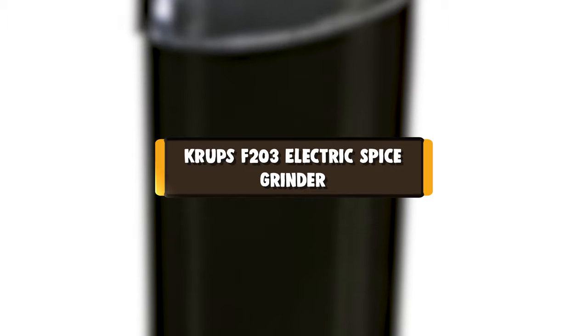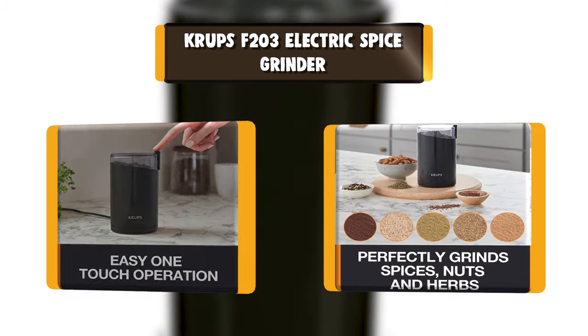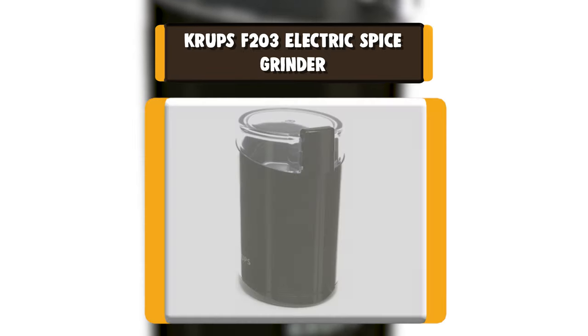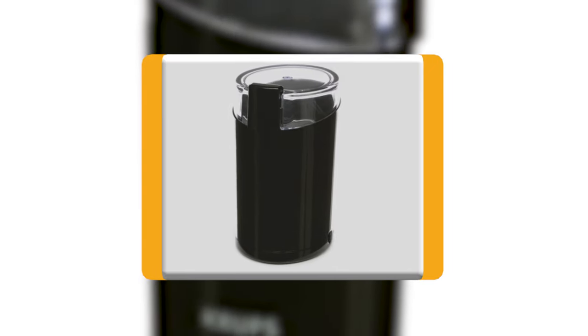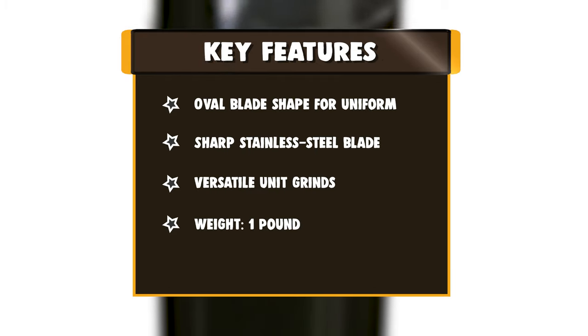Number 1: Krups F-203 Electric Spice Grinder. The Krups Electric Grinder features a stainless steel blade that works with spices and coffee beans. The bowl is built in with a strong and durable blade, with a capacity of up to 3 ounces of beans — enough for 12 cups of coffee. The blade cannot be removed for replacing in case it gets dull.